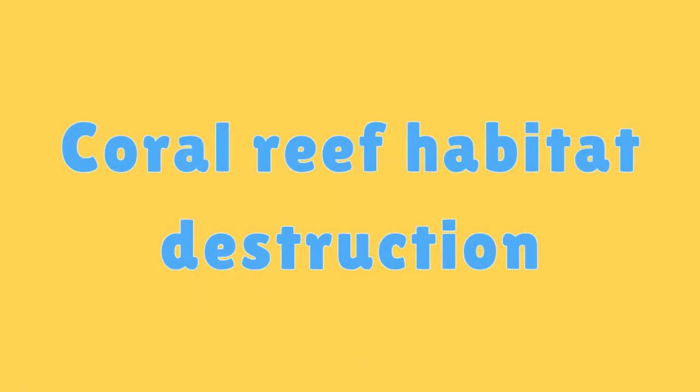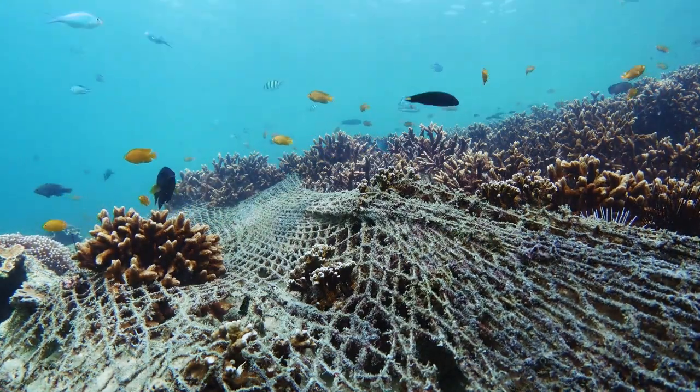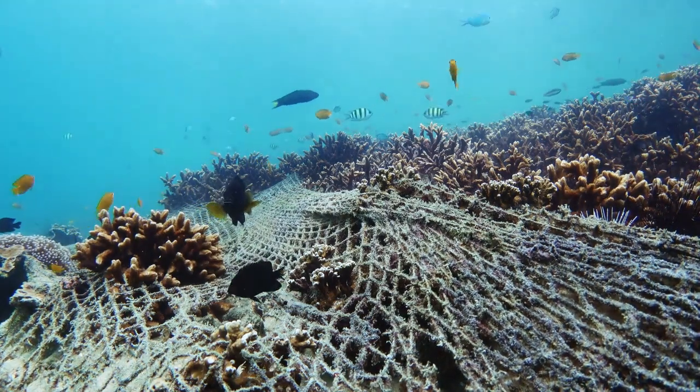Coral Reef Habitat Destruction. Physical damage from activities like anchor drops and careless diving can harm coral reefs and disturb their delicate ecosystems.